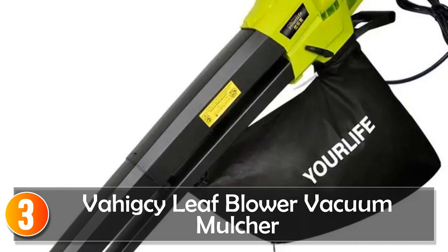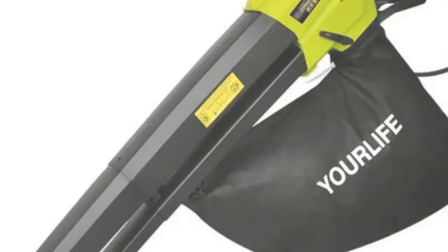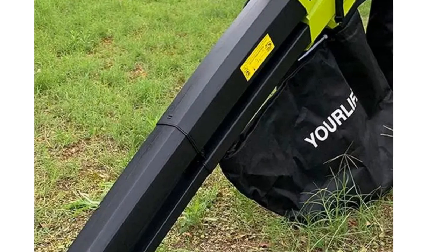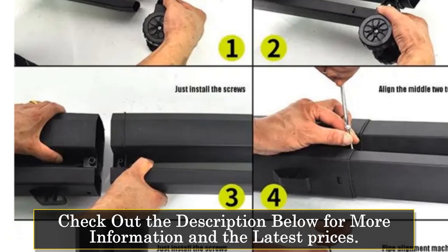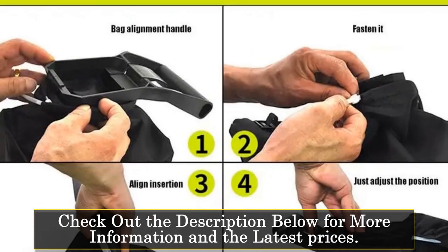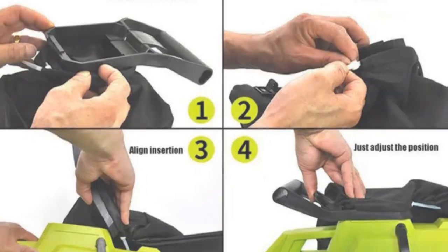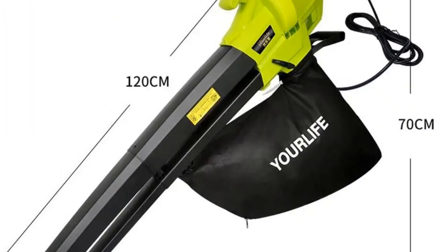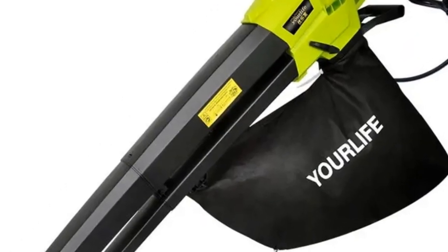At number 3, the Vahixi Leaf Blower Vacuum Mulcher. This is a durable and efficient tool designed to tackle various garden and yard tasks with ease. With its powerful 3,000W motor and high wind speed of 275 km/h, it effectively blows away leaves, snow, and debris, making yard maintenance a breeze. Featuring a 3-in-1 design, this tool functions as a leaf blower, vacuum, and mulcher, offering versatility and convenience for users.